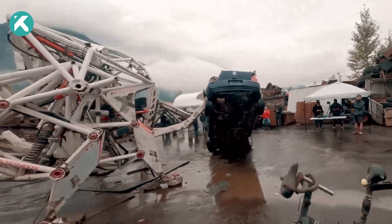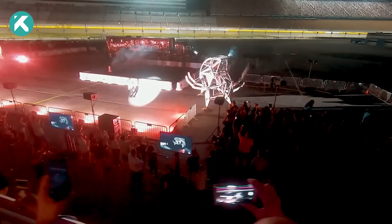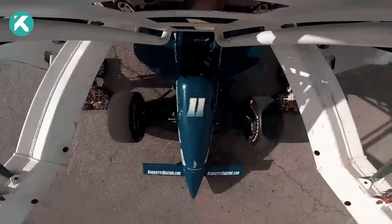Its charge sustains operation for a span of two hours. In essence, Prosthesis stands as a remarkable embodiment of technology, presenting an electrifying opportunity for match racing enthusiasts worldwide.